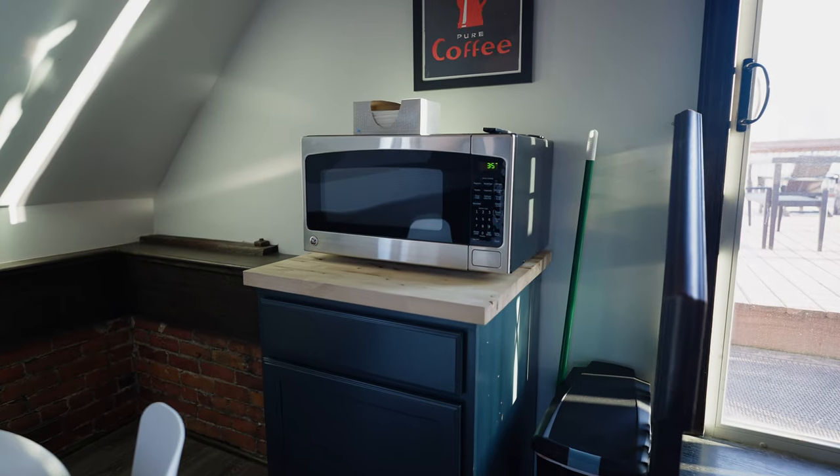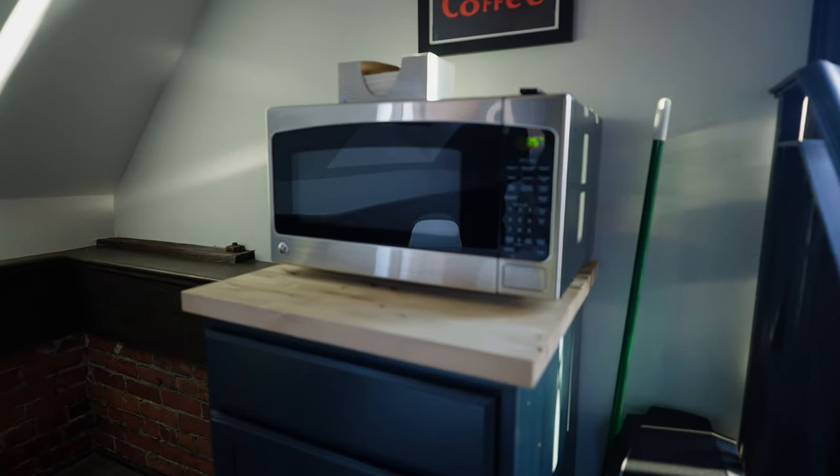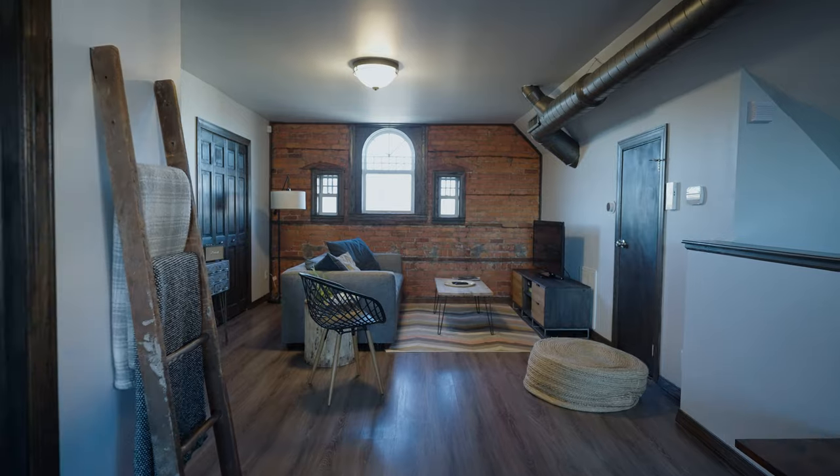Over near the dining table on the other side of the kitchen, you have another cabinet with a microwave on it that's actually on wheels, so you can move it anywhere you want.